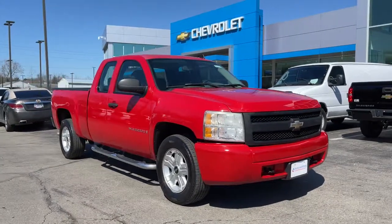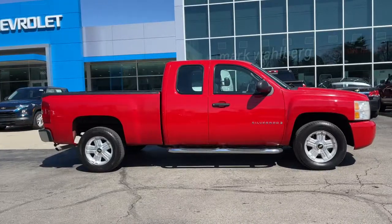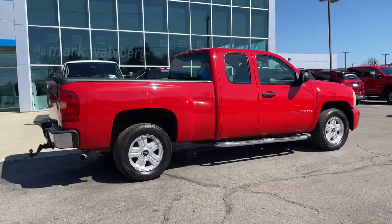Get into the 2007 Chevrolet Silverado 1500. This vehicle is an outstanding buy with fewer than 150,000 miles on the odometer.